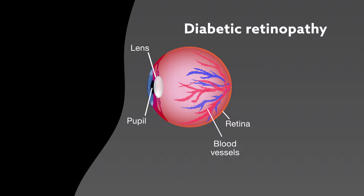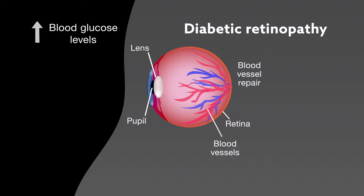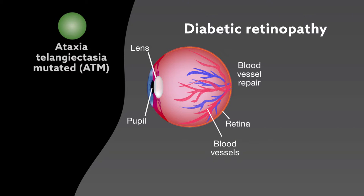Although diabetes-induced changes in blood glucose levels are known to damage retinal blood vessels, how blood vessel repair processes are affected by diabetes remains largely unknown. This study found that the protein ataxia telangiectasia mutated, or ATM, is critical for retinal blood vessel repair.